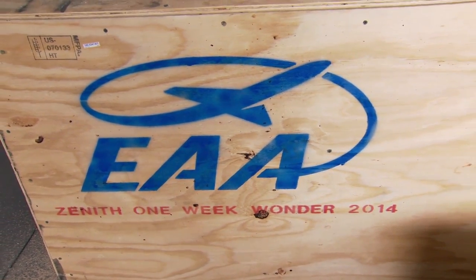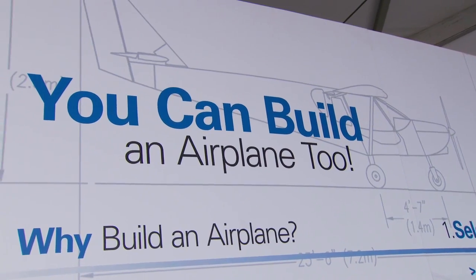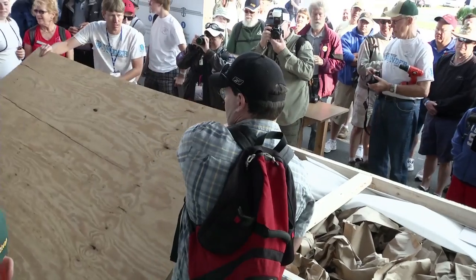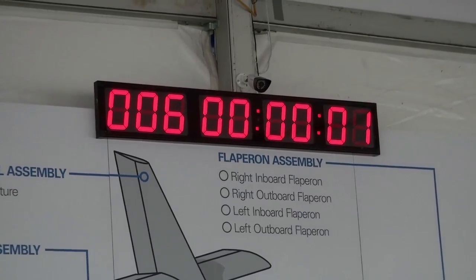In order to attract a lot of attention and get people thinking about this crazy idea of building their own aircraft, we decided what better way to promote this than to build an aircraft in the seven days of the fly-in. If all goes well, we started with a standard kit at the beginning of the week and we'll have a taxiing aircraft at the end of the week.